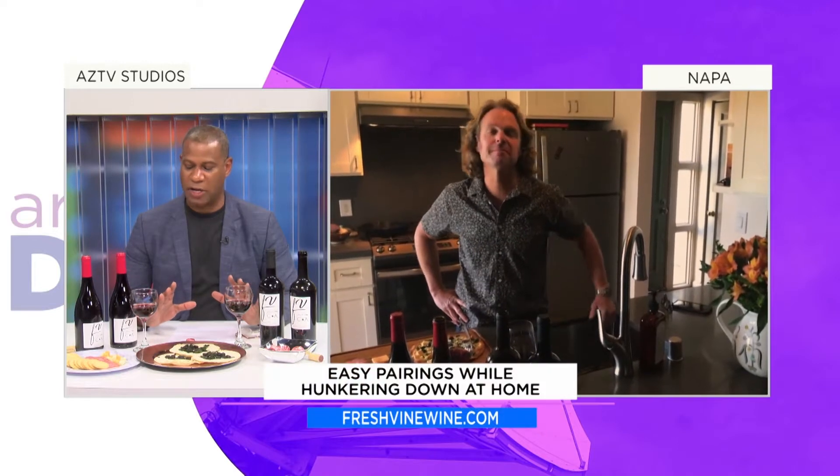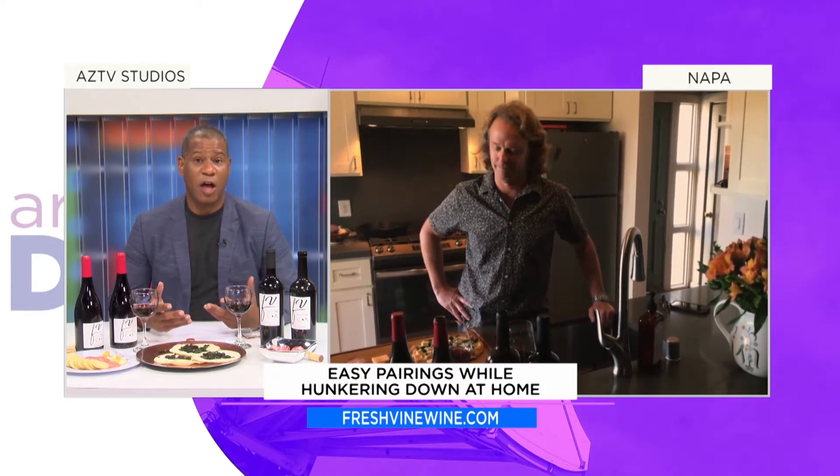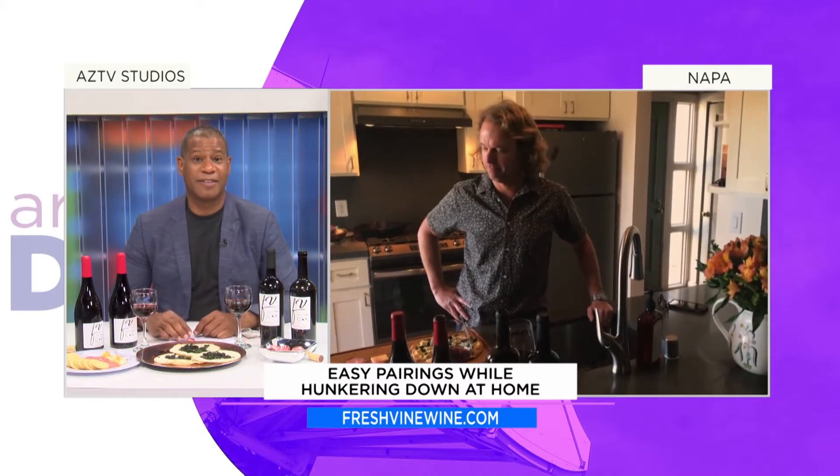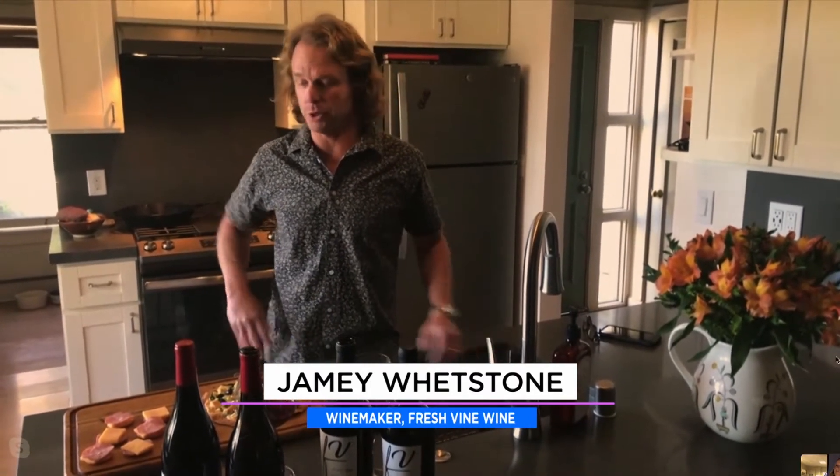The thing about wine parties is you need to know what to pair with them, and I love that you guys are giving tips on what to pair with your wine. We thought about the times and what we're all dealing with right now, so I wanted to make it very simple — something you can grab at the local corner grocer — and also about the comfort food I used to enjoy as a kid.